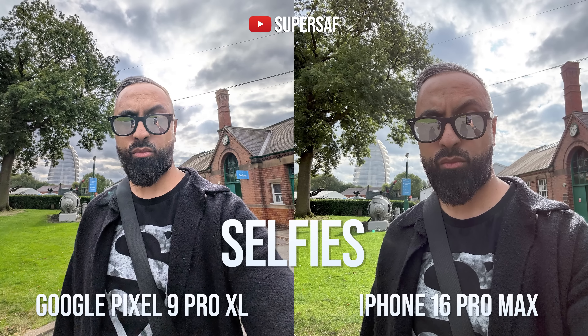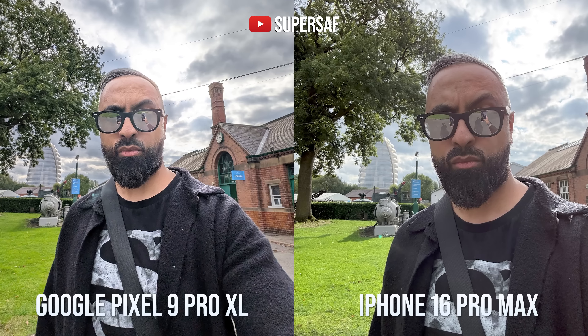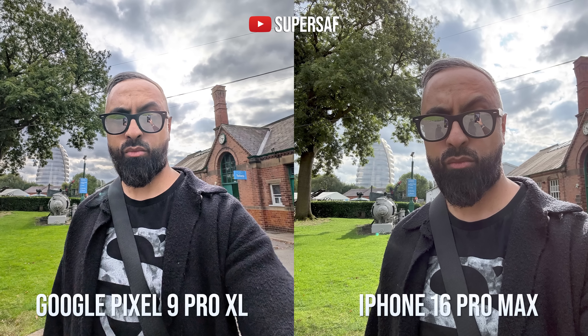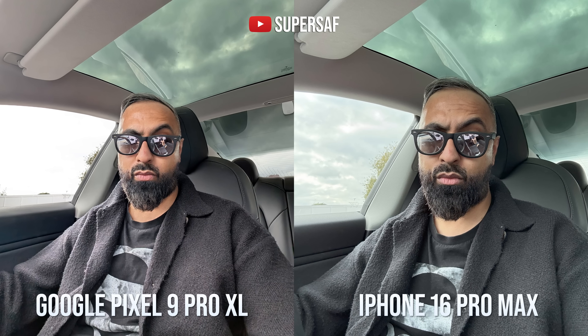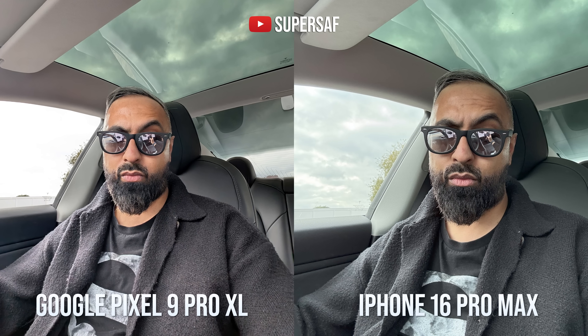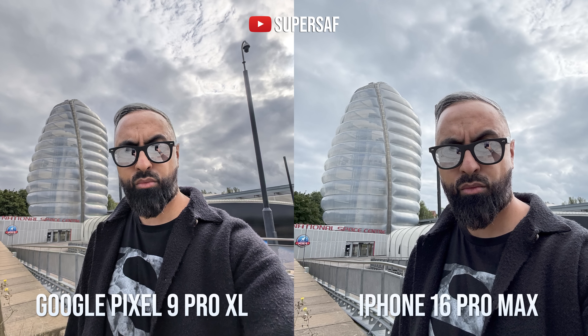Now let's look at selfies. The Pixel has what I call the Pixel look. Some people love it, some people don't — I absolutely love it. It makes everything pop and gives you some really nice sharp-looking selfies. You can see in this example that it's giving you a much wider field of view, which I like. The iPhone isn't doing bad — it's got really good dynamic range — but it looks a lot flatter compared to the Pixel. You can add photographic styles on selfies too, but I still do prefer the Pixel. In this example though, I would say the iPhone is doing better in terms of dynamic range — the Pixel has blown out my window, whereas the iPhone has maintained that detail in the background. But in this other example, once again I prefer the Pixel — the sharper result with the wider angle of view.